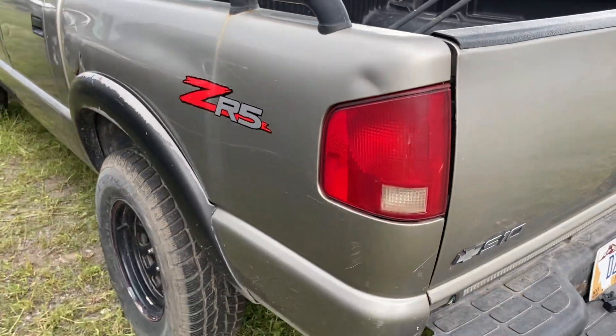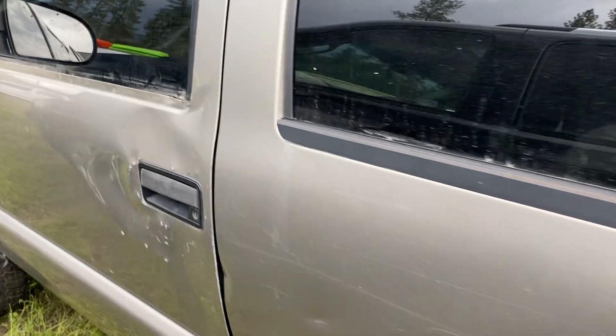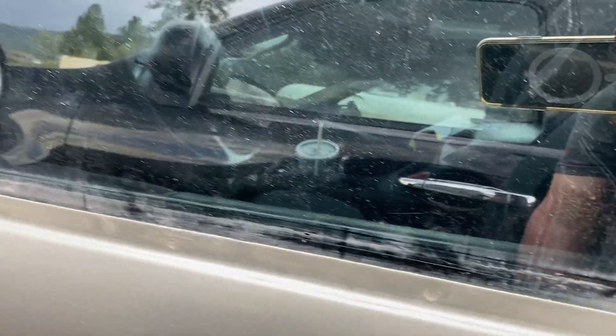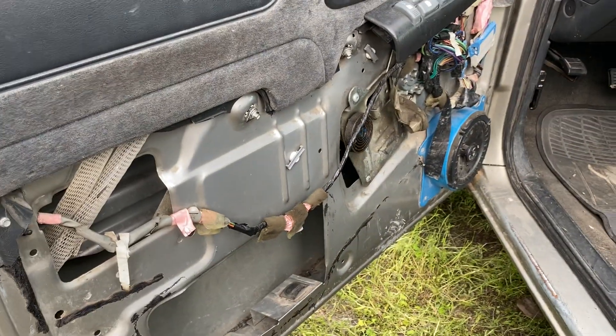I don't know what the deal is here — there's been some dings and dents. I don't know if somebody tried to fix something or what, but you can see right here it's missing this panel.